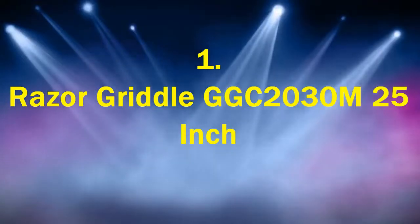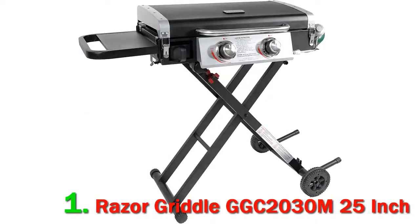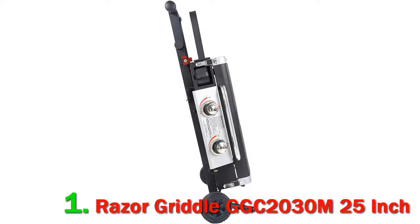Number 1: Razor Griddle GGC 2030 M 25-inch. If there is a Venn diagram where one circle represents people who love to cook on a griddle, and another circle represents the portability of a gas grill, then the place where these two circles meet would have the Razor Griddle GGC 2030 M sitting smack dab in the middle of the overlapping area.